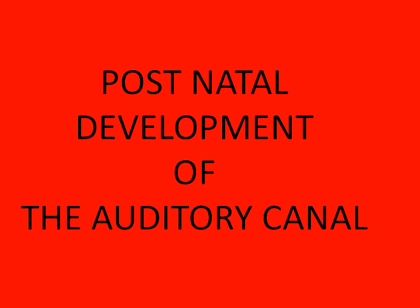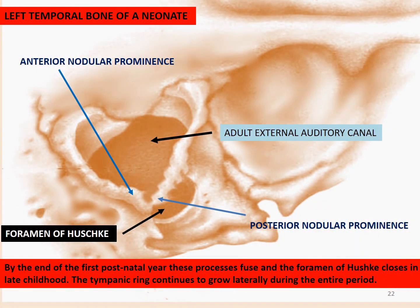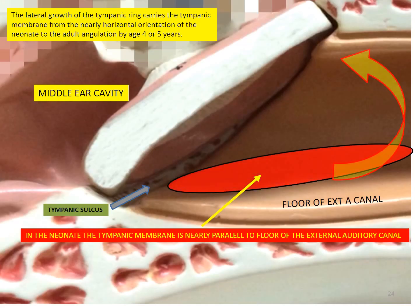Let us now look into the postnatal development of the canal. By the end of the first postnatal year, these nodular prominences fuse, and the foramen of Huschke closes in late childhood. The tympanic ring continues to grow laterally during the entire period. In the newborn infant the mastoid bone is essentially non-existent, and the tympanic bone is a relatively flat ring rather than a cylinder. The relative position of the entire temporal bone in the neonate is inferolateral compared to the adult. The lateral growth of the tympanic ring carries the tympanic membrane from the nearly horizontal orientation of the neonate to the adult angulation by the age of 4 to 5 years.